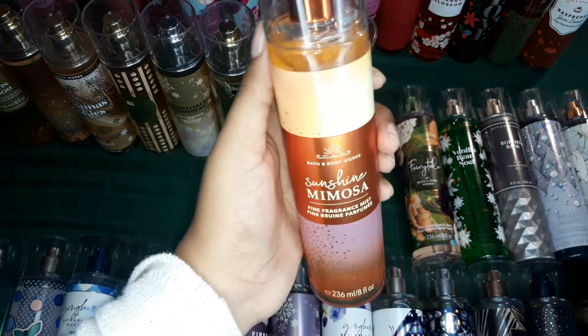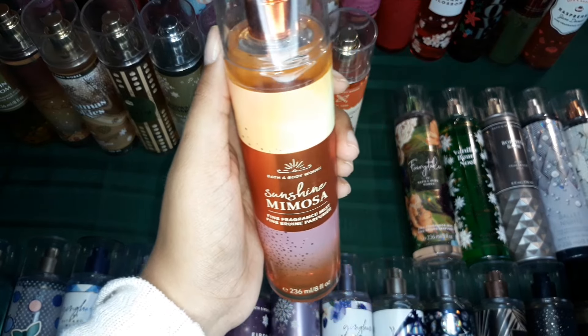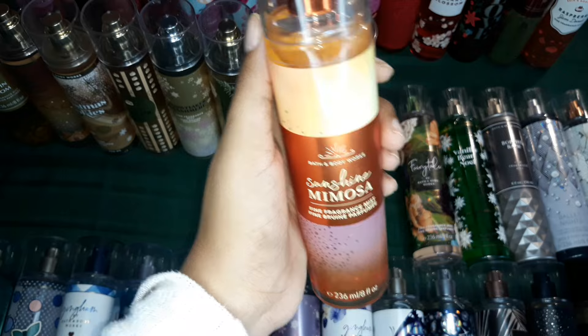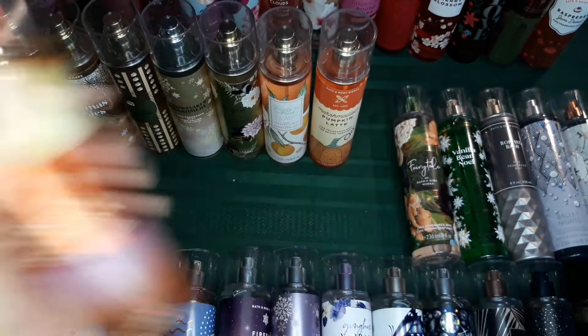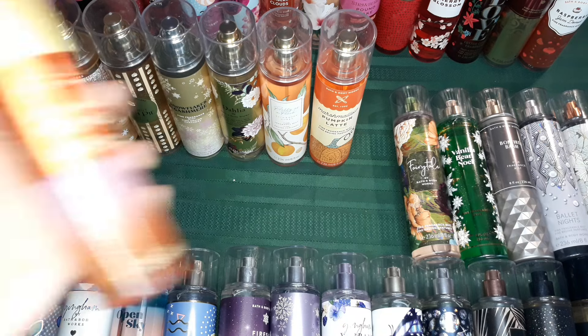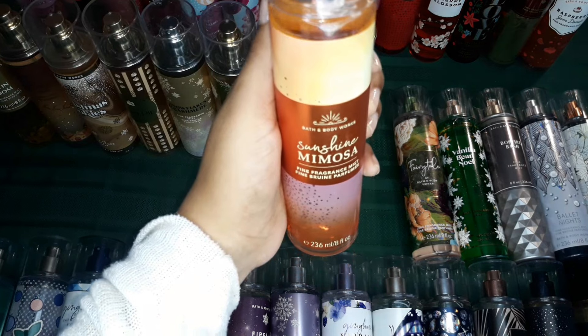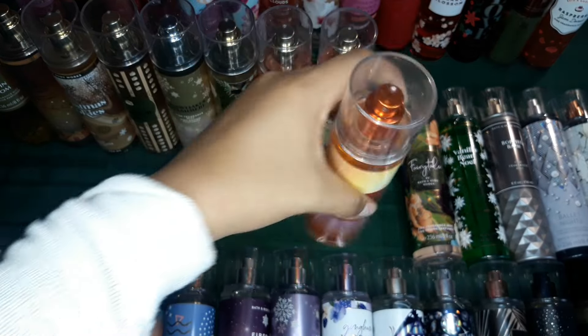This one is called Sunshine Mimosa. I don't have a lot of citric scents, so I really, really wanted to get this specific citric scent in my collection because it's literally so orange-y. You can literally smell the tangerine in it. It just says fresh citrus, but it reminds me more of tangerine than an orange or a lemon — it's very tangerine-y.